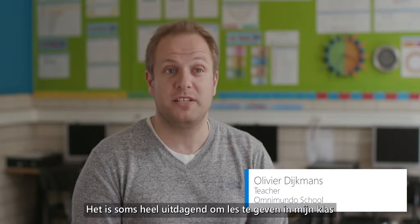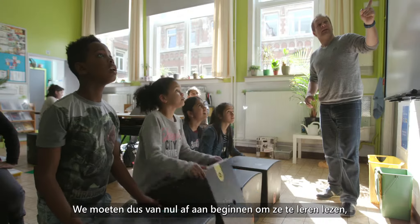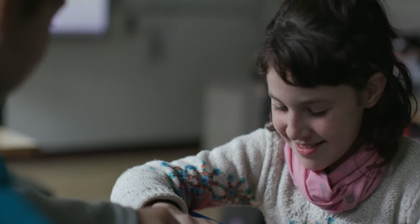Sometimes it can be very challenging to teach in my class because a lot of the children have never been to school, so we have to start from scratch — how to read, how to write, social skills, how to do mathematics.